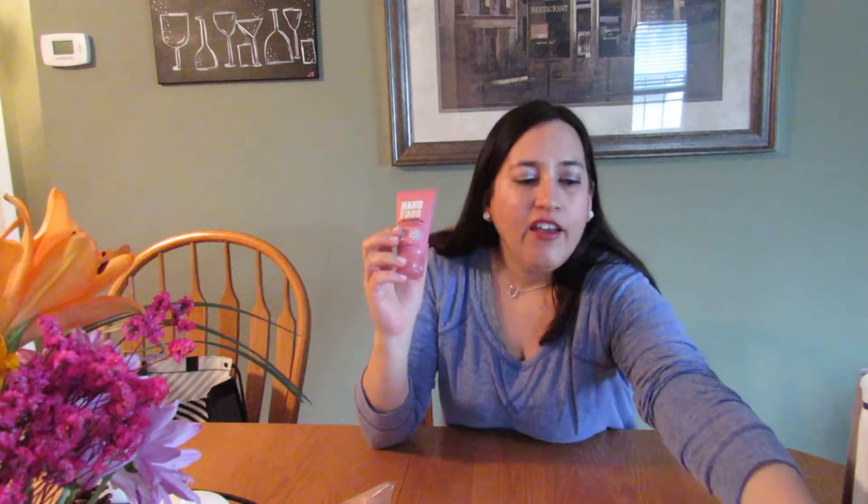These are hand creams. This is the Eucerin Eczema Relief — I enjoy using this and would repurchase it again. This is the Hand Food by Soap & Glory — I think I have one or two on backup for my desk at work and I would definitely purchase this again. I absolutely love the scent of it.